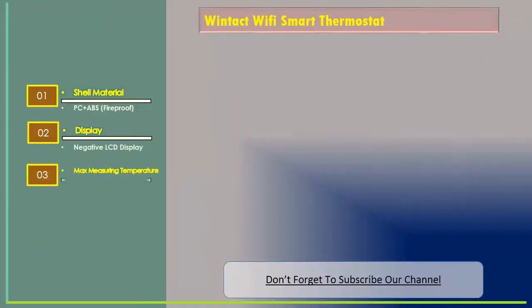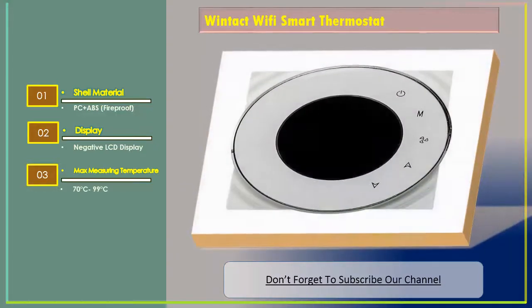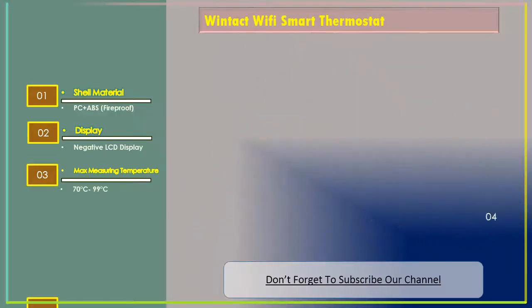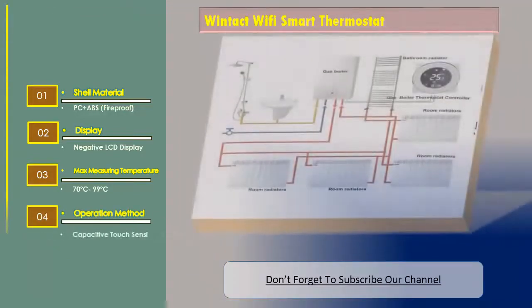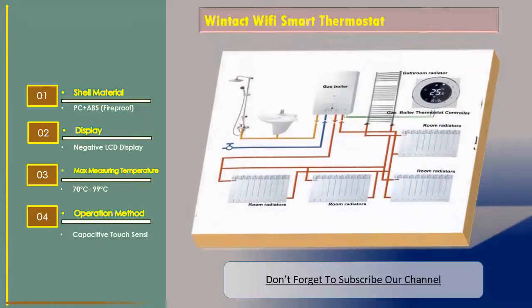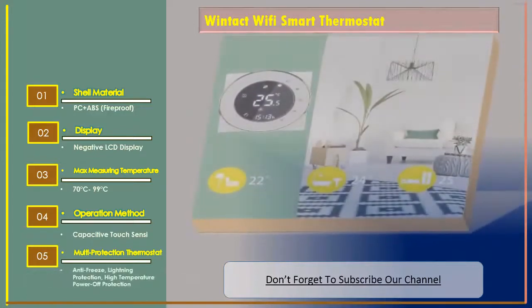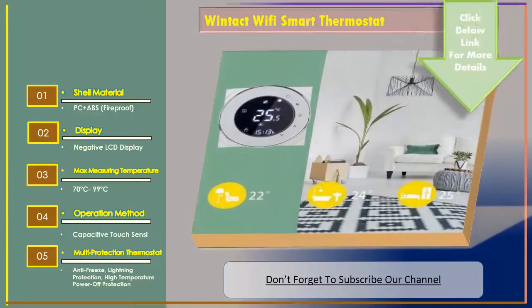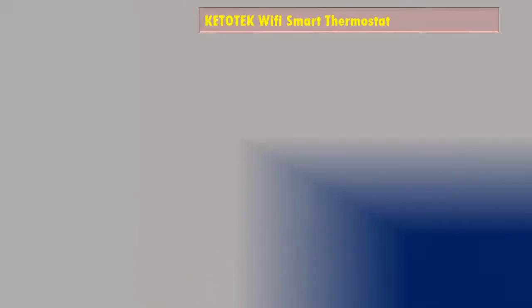Max measuring temperature: 70 degrees Celsius to 99 degrees Celsius. Operation method: capacitive touch sensor. Multi-protection features include anti-freeze, lightning protection, and high temperature power-off protection.